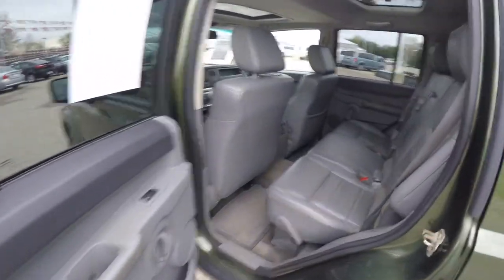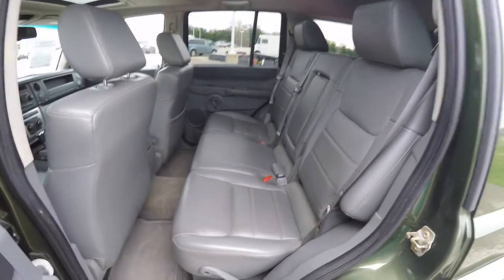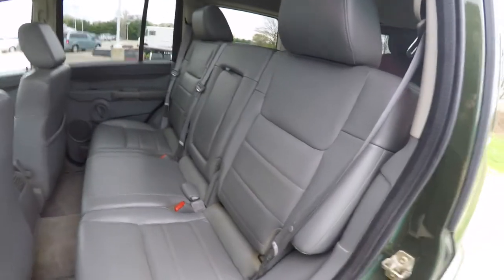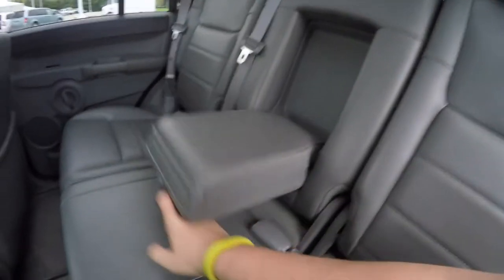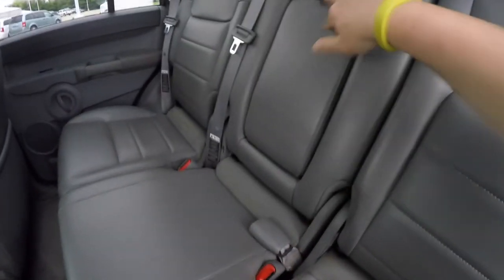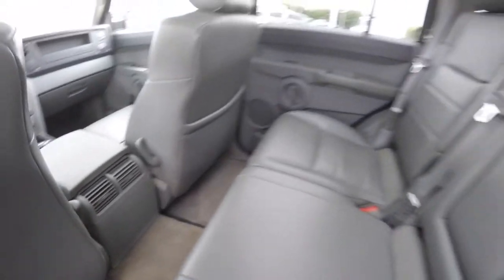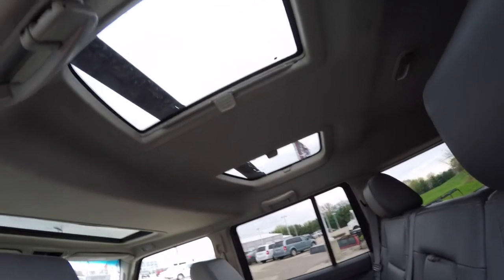Taking a look at the middle row seat — this vehicle does have three rows of seating. The middle row seats three across with a 60/40 split folding seat design. There's a full-down center armrest with pop-out cup holders, positional air vents, and command view skylights.